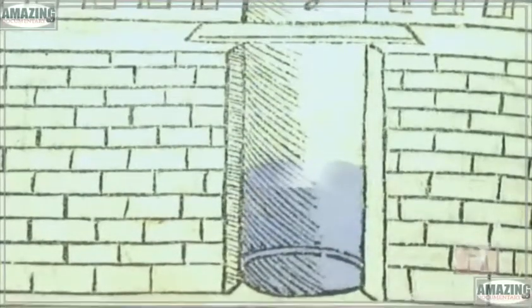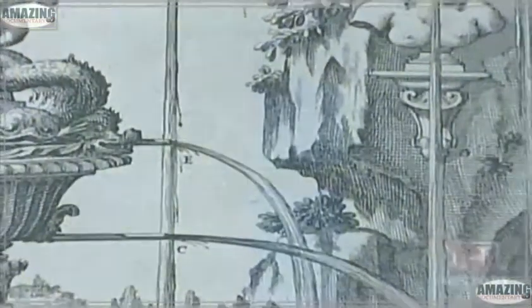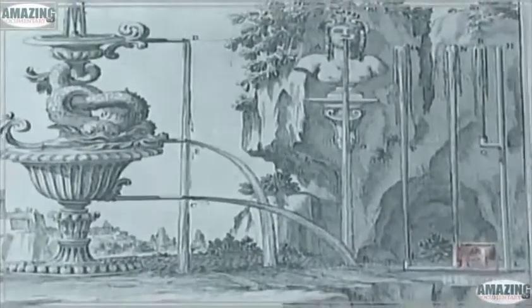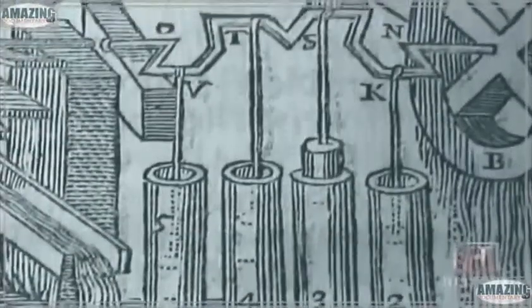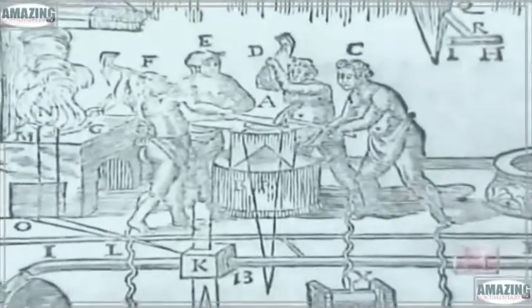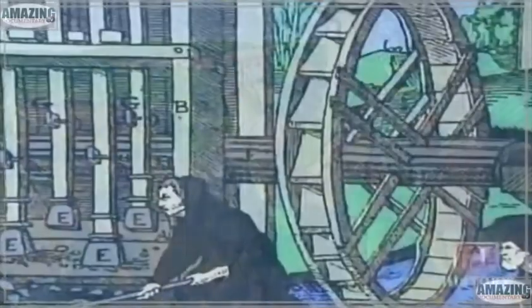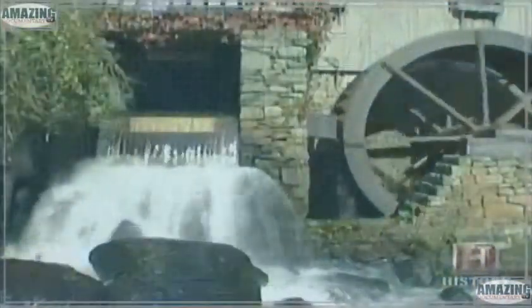Roman engineers often designed aqueducts to end in cisterns, which pushed water up through small openings, turning the liquid into fountains and providing drinking water for citizens. Other aqueducts were sent to water mills, transferring the water's energy into kinetic energy to grind grain into flour. But Roman engineers didn't develop further hydraulic technology, relying instead on slave labor. In the millennium that followed, the science of hydraulics didn't advance, though old technologies such as water mills flourished during medieval times.